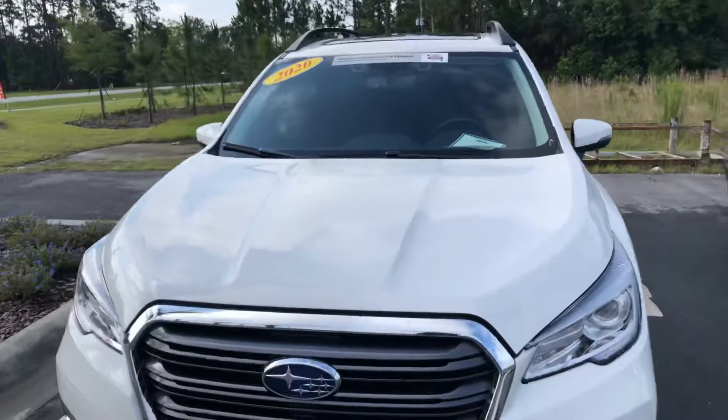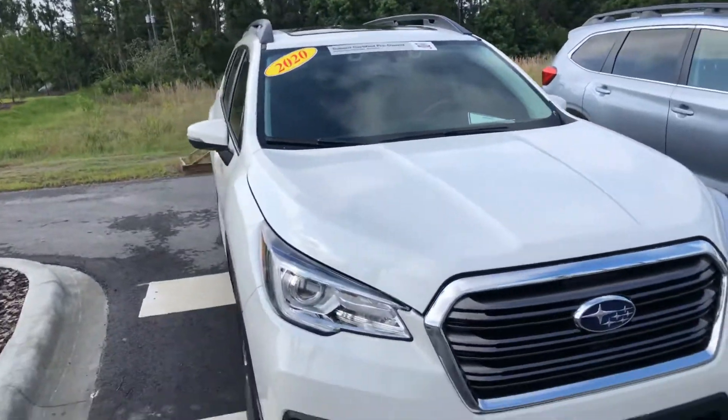And it is a certified pre-owned, so you get our awesome 100,000-mile, seven-year bumper-to-bumper warranty along with it.